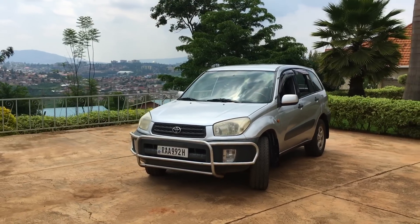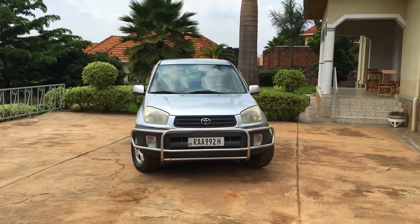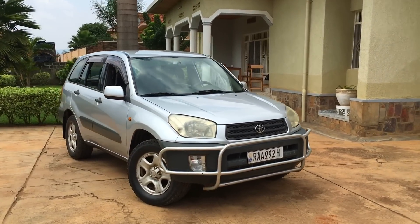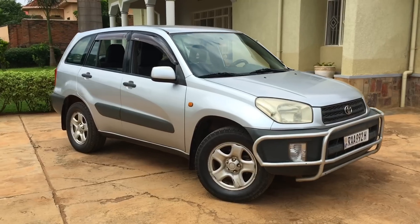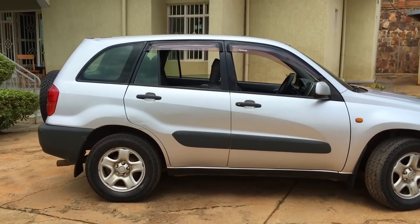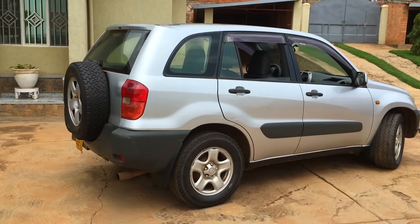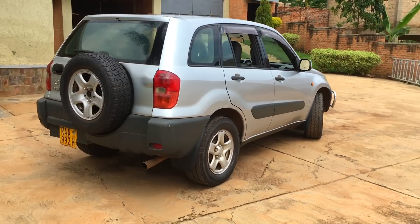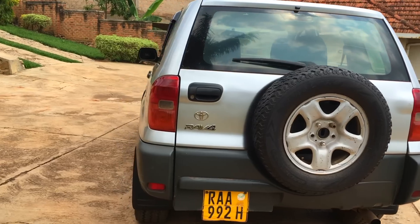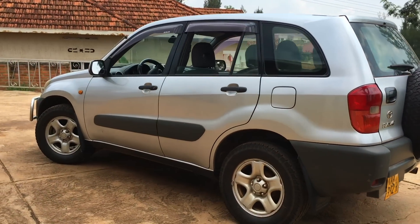A few more facts about this car: it's a two-liter four-cylinder engine, gets about 25 miles per gallon, has a 14.7-gallon fuel tank, and a towing capacity of about 1,500 pounds. In the US, this car would probably go for around $3,000. But because it's so difficult to import things into Rwanda, a 2001 RAV4 in this condition is going to set you back close to $10,000.